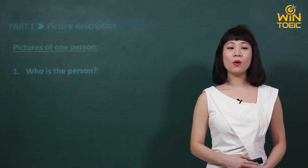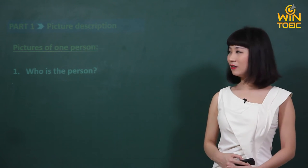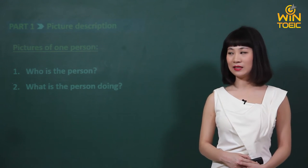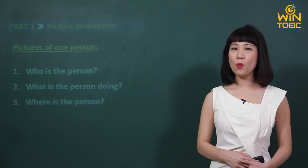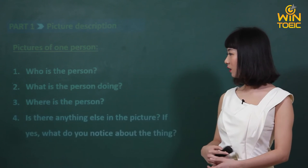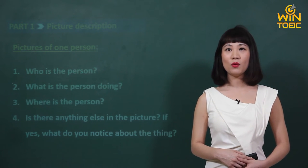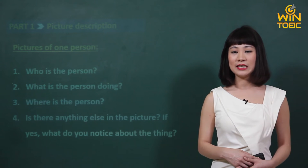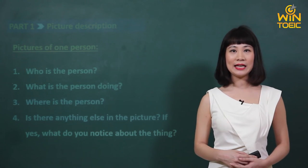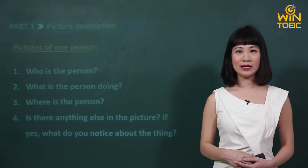Câu hỏi thứ nhất: 'Who is the person?' — Người này là ai? Câu hỏi thứ hai: 'What is the person doing?' — Người này đang làm gì? Câu hỏi thứ ba: 'Where is the person?' — Người này đang ở đâu? Và câu cuối cùng: 'Is there anything else in the picture? If yes, what do you notice about the thing?' — Có cái thứ gì khác ngoài người ở trong bức ảnh đó không? Và nếu có thì các em có nhận ra được cái chi tiết gì đặc biệt về cái thứ đó hay không?